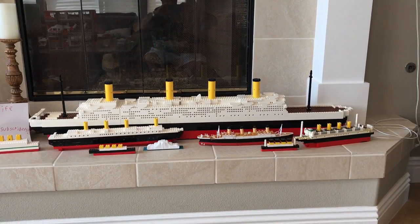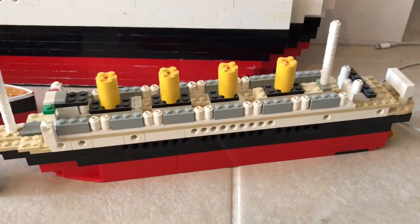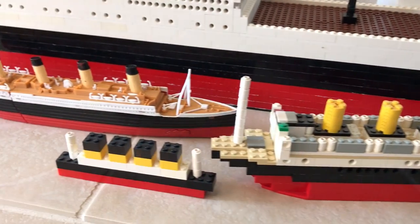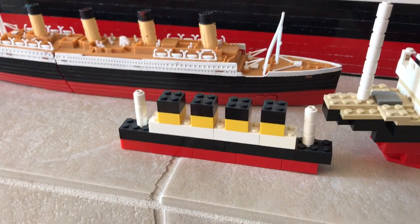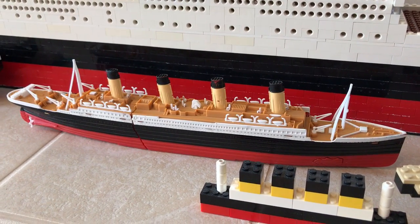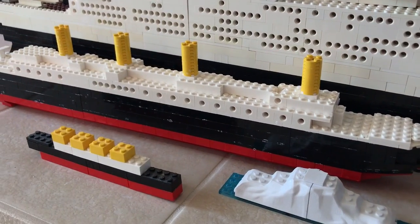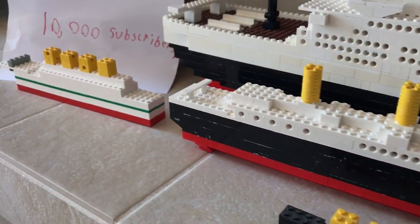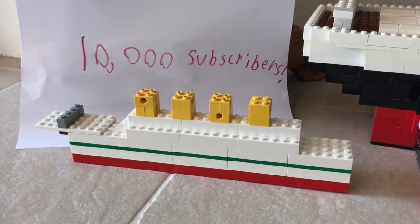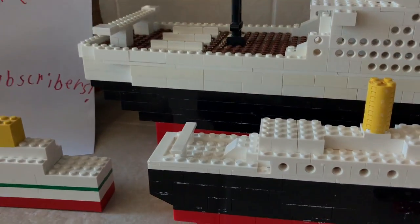Let's get some close-ups so we can see our ships. There's the very first one — that's where it all began. Then a smaller Lego one I built myself. One night we went on eBay and bought the Titanic submersible — those are hard to find, and that's what really started my channel. Then there's one me and my dad built a while ago, and then another smaller Lego ship I built.